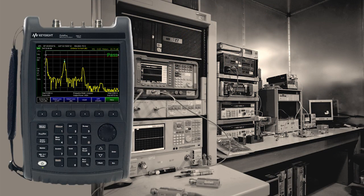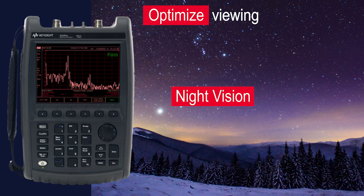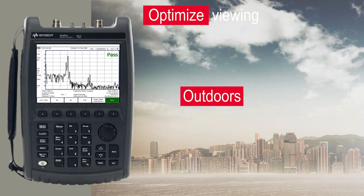FieldFox offers various display modes to optimize viewing in any work condition — indoors, at night or in darkness, and outdoors in low or direct sunlight.